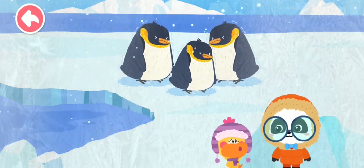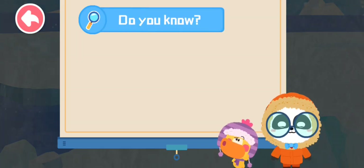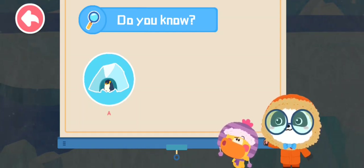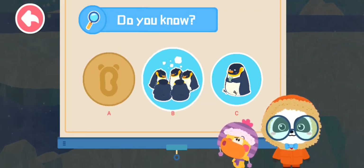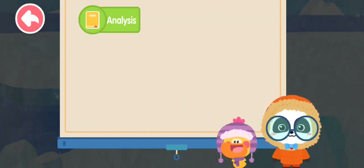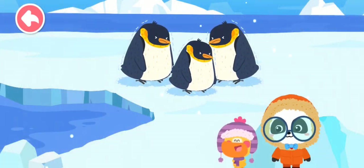The snowstorm is coming! What should we do? Don't worry, penguins have solutions. A snowstorm is coming — how can penguins keep themselves warm? A: hide in a cave, B: huddle together, C: drink warm water. That's right! When a snowstorm is coming, penguins gather and huddle together to keep themselves warm and wait until the snowstorm is over. Great — the snowstorm is over!